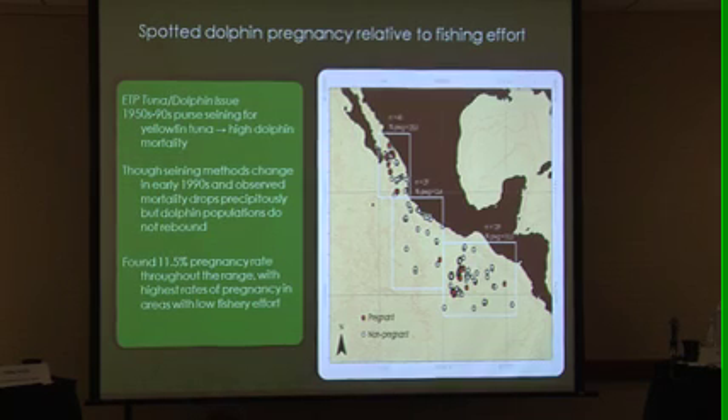Just a quick background on the tuna-dolphin issue: from the 1950s to the 1990s, purse-seining for yellowfin tuna led to exceedingly high dolphin mortality. Northeastern spotted dolphins were taken down to about 10% of their pre-exploitation levels — so that's a 90% loss. The fishing industry changed their seining methods in the early 1990s to release the dolphins before bringing up the tuna.